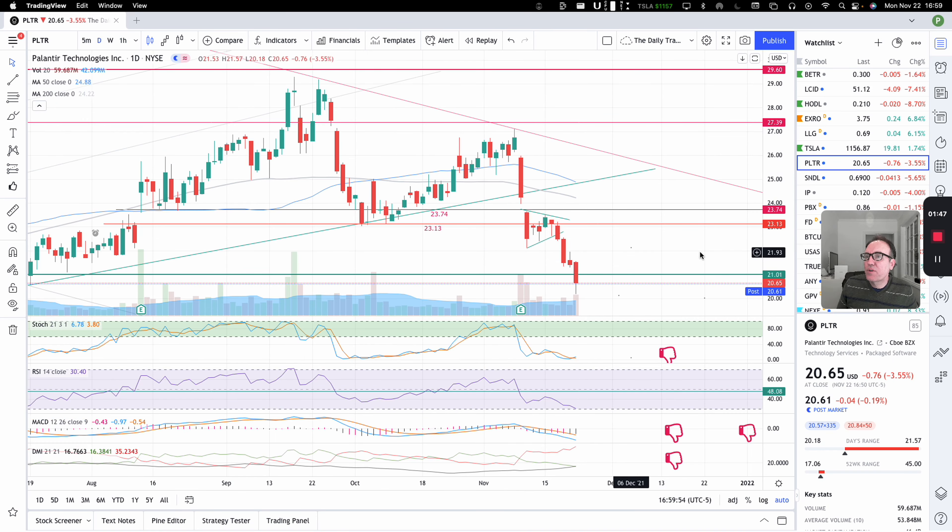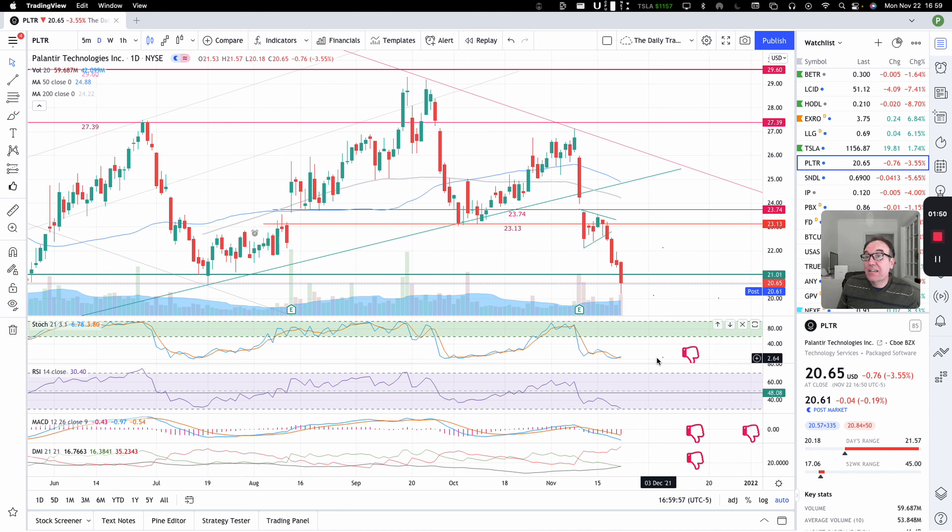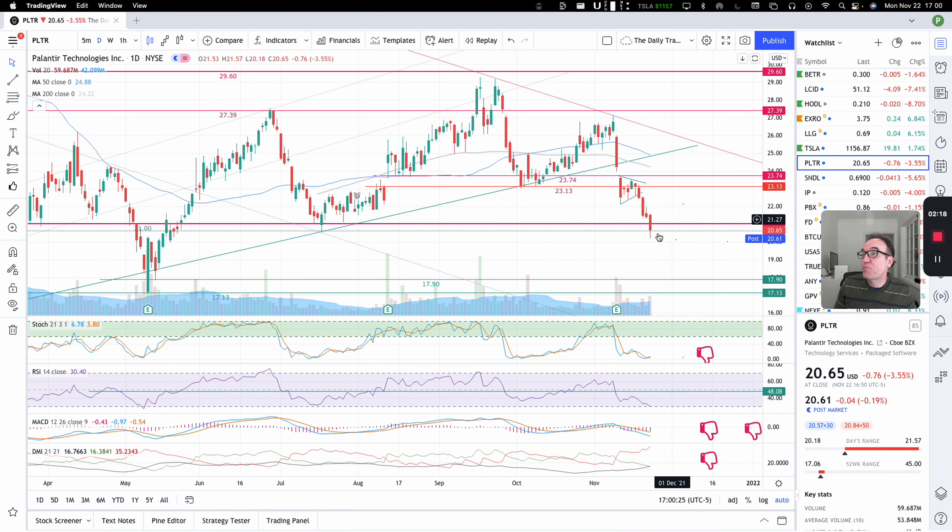Going back to the daily chart, stochastic at 6.78 — super low. RSI is close to becoming oversold, and everything else is absolutely horrendous. Let's see if tomorrow we can close back over $21, or if we are descending towards $17.90 or $17.30.